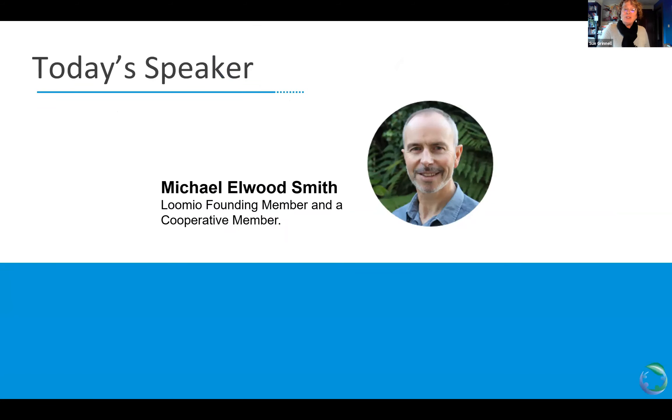I'm going to turn it over to Michael Elwood-Smith. Michael is actually in Wellington, New Zealand. He is a founding member of Lumio, on the board and a cooperative member. He leads customer development for Lumio, which means helping people implement Lumio to address their needs and improve collaboration within their organization.